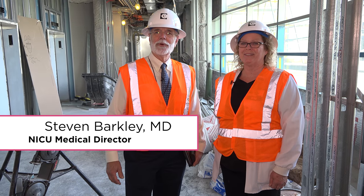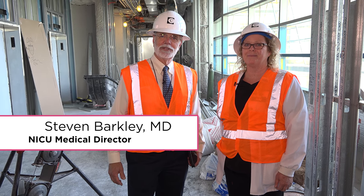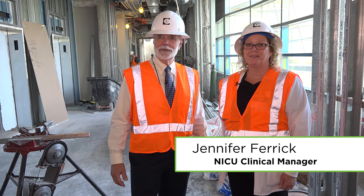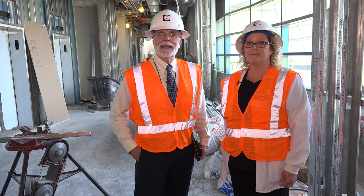Hi, I'm Stephen Barkley. I'm the Medical Director of the Neonatal Intensive Care Unit and the Chief Pediatric Medical Officer here at Cottage Children's Medical Center, and I'm with Jennifer Farrick, our Clinical Manager for the NICU. We're getting a sneak peek today of the new NICU that we're building here. We're really excited to see it and we're glad you're along.